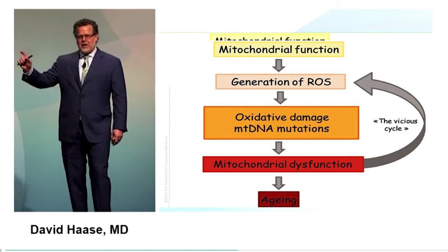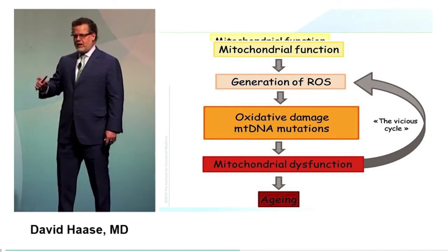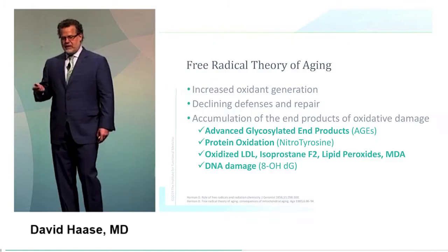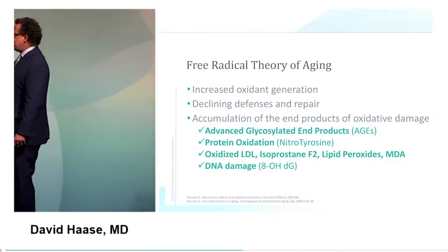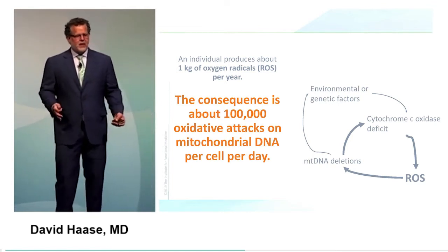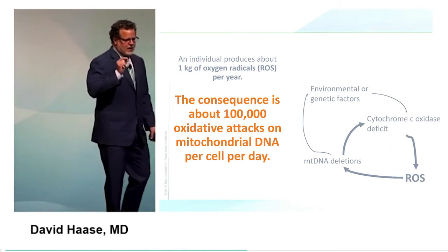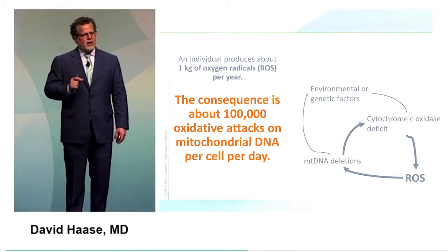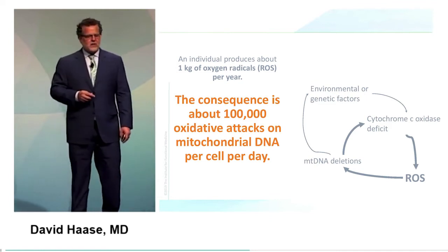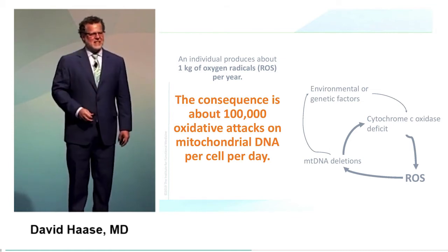Mitochondrial function generates reactive oxidative species. Those ROS damage DNA, proteins, fats, and the mitochondria themselves, causing dysfunction that makes more ROS — a feed-forward cycle of dysfunction that essentially is aging. Each of us produces about a kilogram of free radicals per year, which results in approximately 100,000 oxidative attacks on our mitochondrial DNA per cell per day. Every cell, 100,000 individual attacks that must be repaired. Our repair and resilience is just amazing.